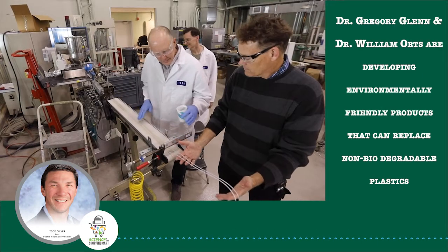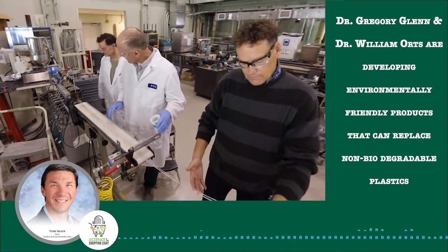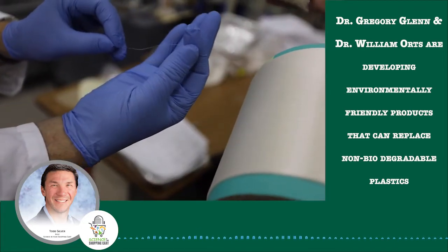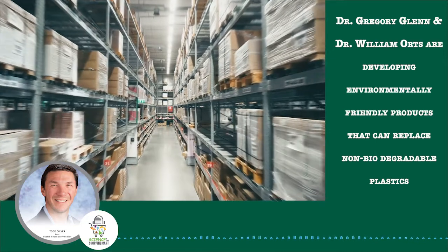Dr. Gregory Glenn is a plant physiologist with ARS's Bioproducts Research Lab in Albany, California. He works with research leader Dr. William Orts on developing environmentally friendly products that could replace non-biodegradable plastics. Their pallet invention is already being used by warehouses in California, with more orders coming in.